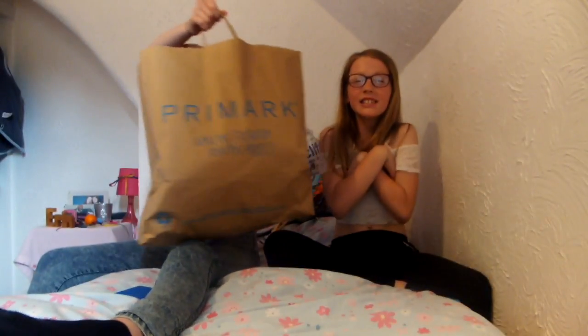Hi, welcome to our channel. Today we are bringing you a massive haul — a summer haul, a massive summer haul.